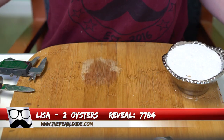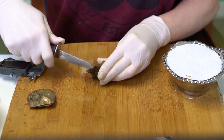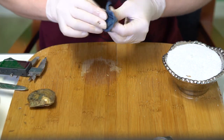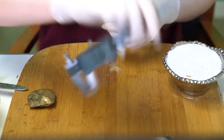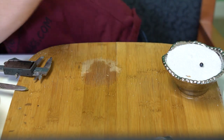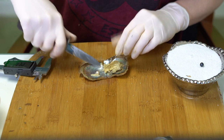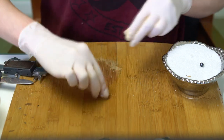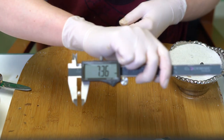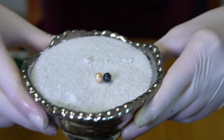Next reveal is for Lisa, order 7784. We're opening two oysters. First is a really dark blue, possibly black — you can see that dark blue in there — at 7.18. Second is a light gold at 7.36. Gorgeous pair — congratulations, Lisa!